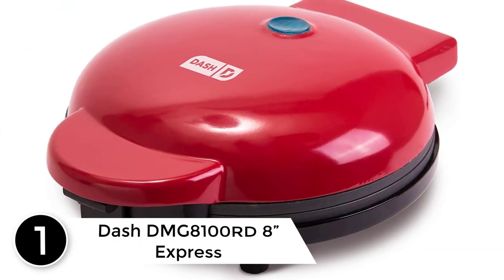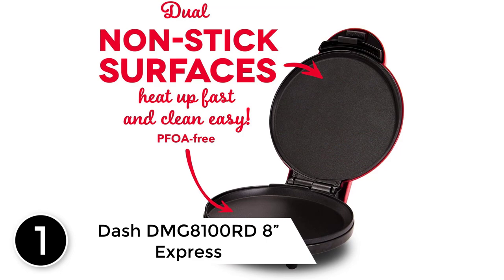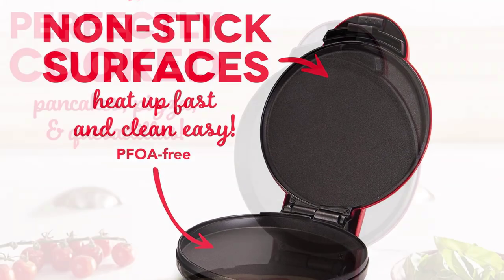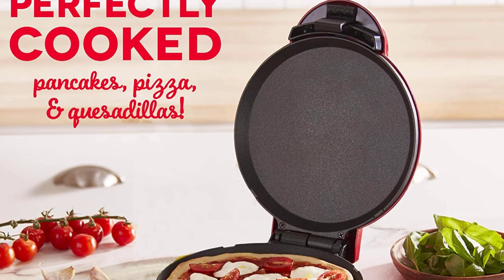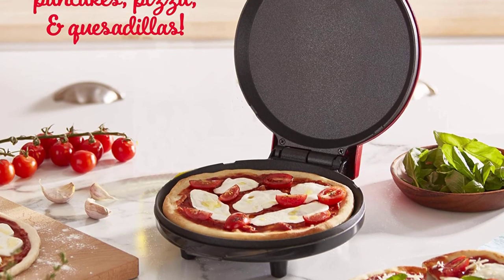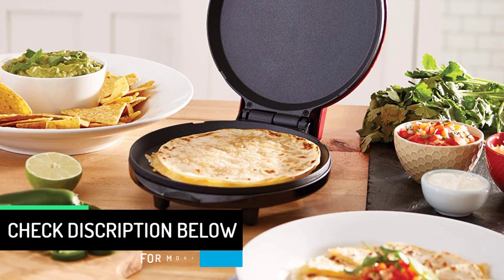Finally at number 1: the Dash DMG 8100RD 8 Inches Express. Whip up juicy burgers, cheesy quesadillas, and much more with the Dash Express griddle. Ideal for college dorms and cozy apartments, this small electric griddle stores easily in any kitchen. The PFOA-free nonstick cooking surfaces feature even heating technology for precise temperature control, so you can cook your ingredients perfectly.